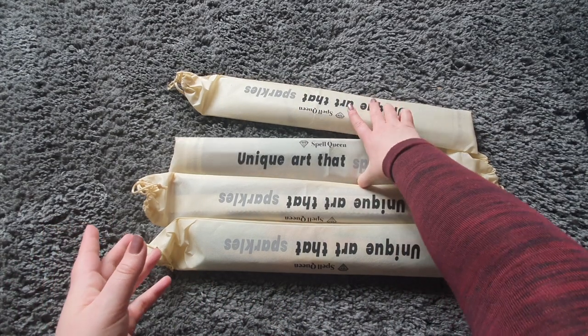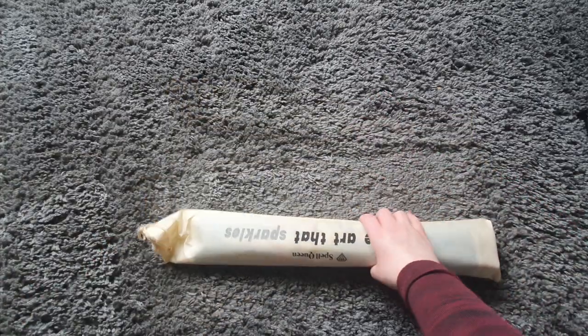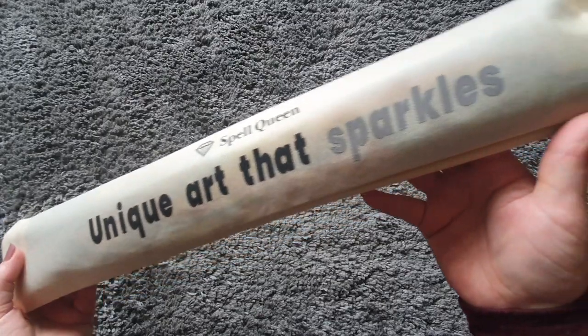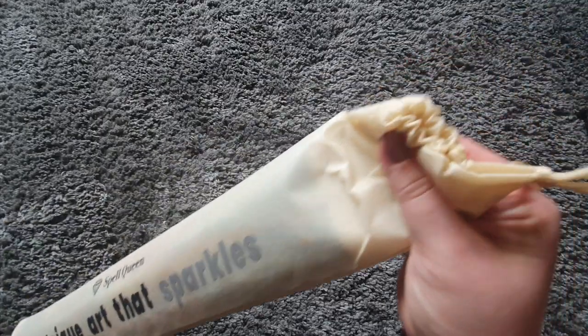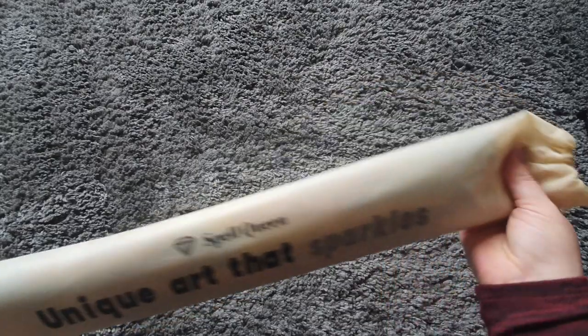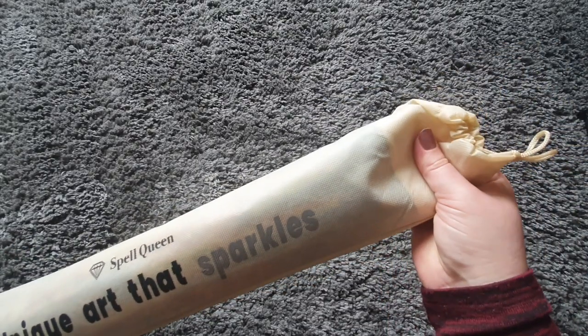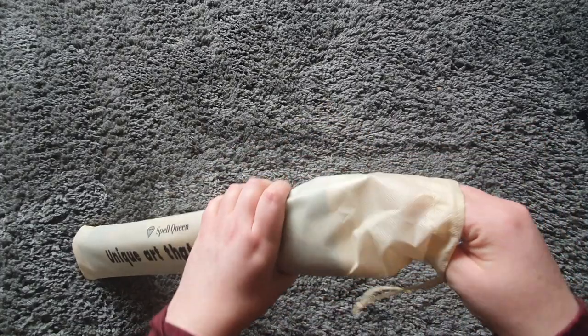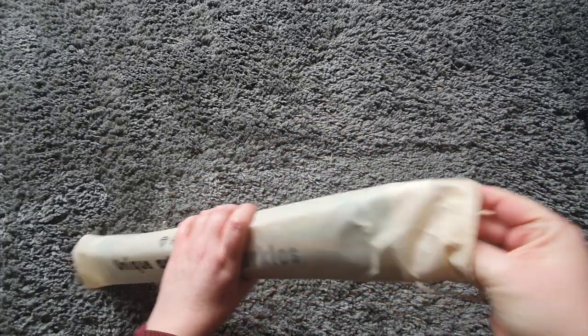So it comes with the Spell Queen branding and it says 'Unique Art That Sparkles.' It comes in a drawstring canvas bag which is really good quality — that'll be nice for storing them in.